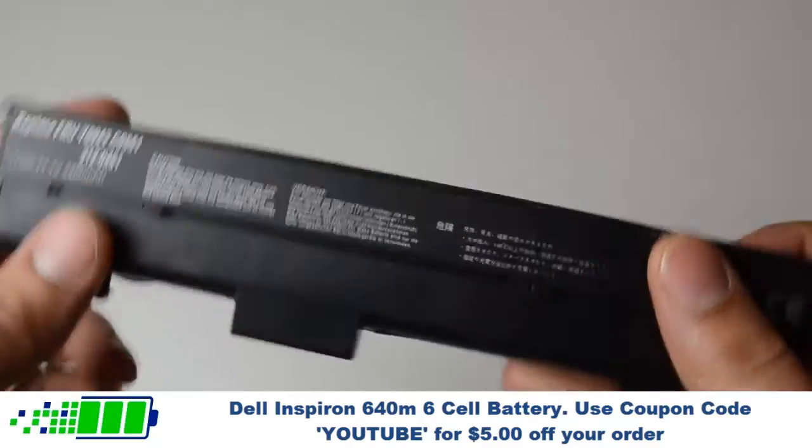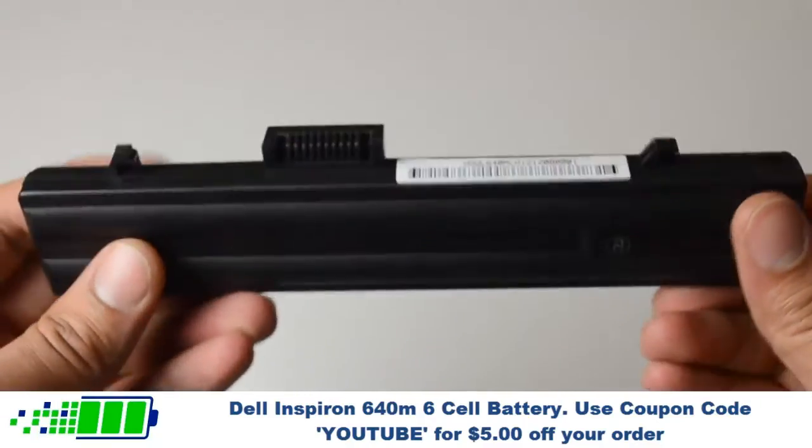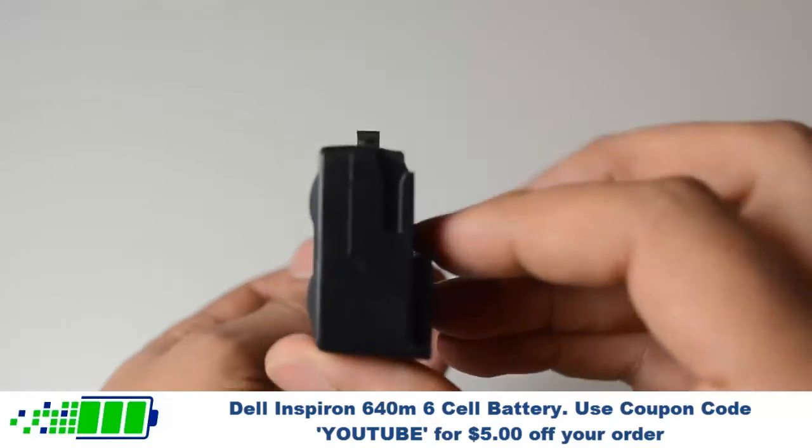we're the first and last place you need to go when purchasing a laptop battery. Click on the link in the video description to get more information about the battery.